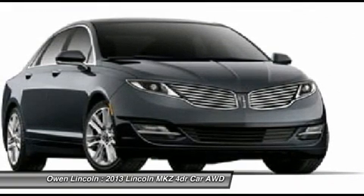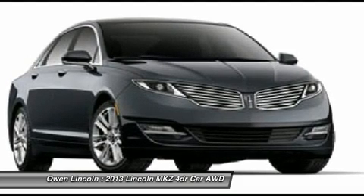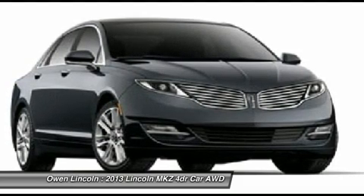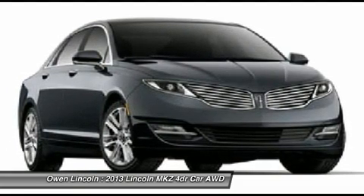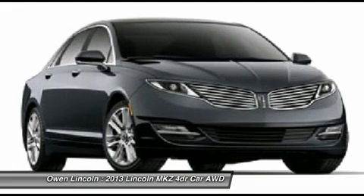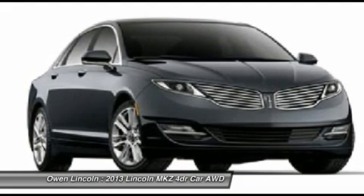Dual zone electronic auto climate control, heated power mirrors with memory, heated leather trim seats, power driver and passenger seats 10-way, security approach lamps, Sirius satellite radio, NEAK high, SYNC with MyLincoln Touch, remote keyless with keypad.